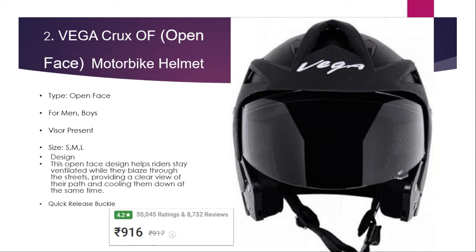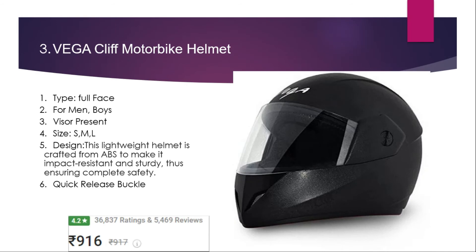Number three: Vega Cliff motorbike helmet. It is a full face helmet suitable for men and boys. It is available in different sizes and features a visor. It is a lightweight and complete safety helmet with a quick-release buckle. The price is 916 rupees with a 4.2 rating and 36,837 user ratings.